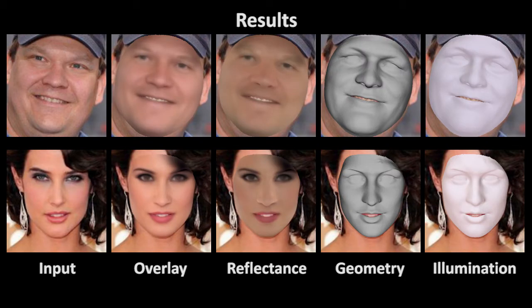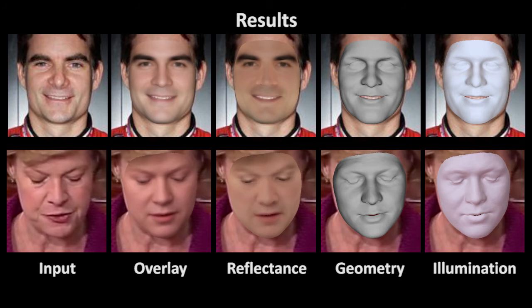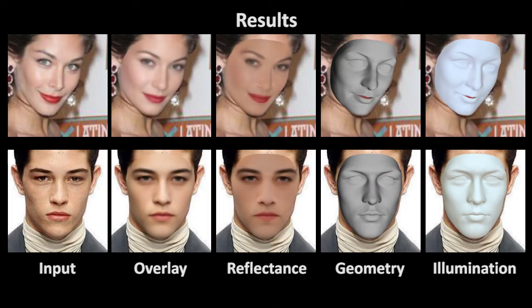Our approach obtains high-quality reconstruction results. The learned optimal corrective space enables us to go far beyond the span of the underlying parametric 3D face model. We obtain high-quality reconstructions even for characteristic facial features such as noses, lips, and eyelids.